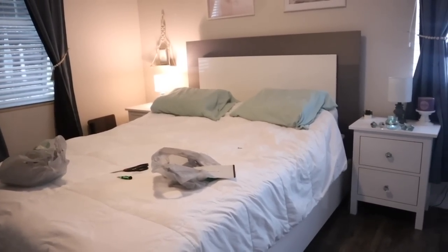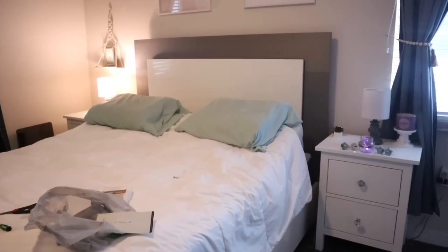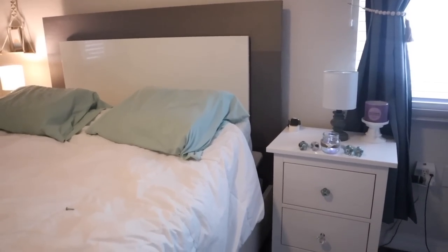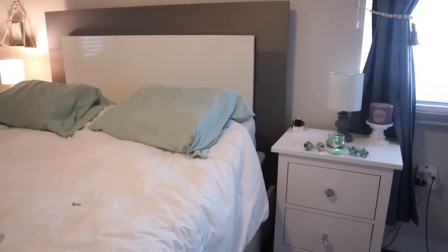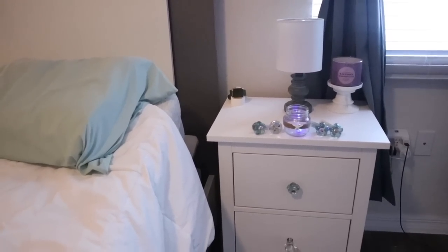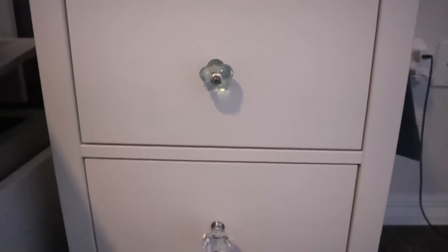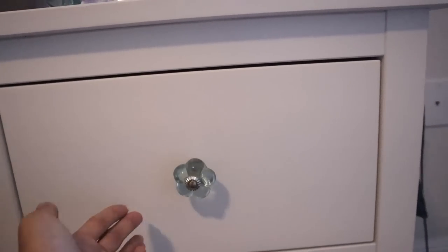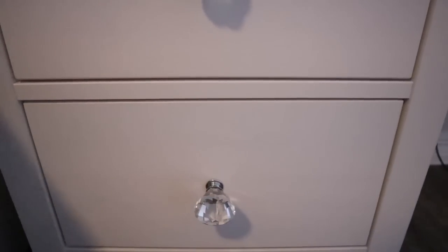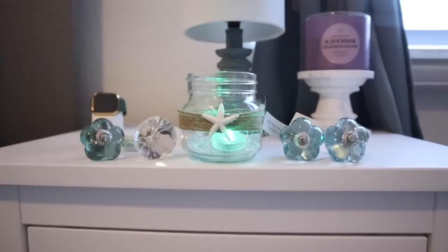Let me step back so you guys can see the bigger picture. The blue knobs actually look really pretty for that beach theme, but they're flowers — I wish it was a seahorse or starfish; it would have looked way better for that modern beachy look. I'm going to keep the diamond ones until I find the perfect knob for this room — probably have to go to Hobby Lobby. But I'm happy I found a cheap alternative for anyone wanting to update their knobs without spending a fortune. The blue glass ones actually look amazing with the little candle thing — really cute.